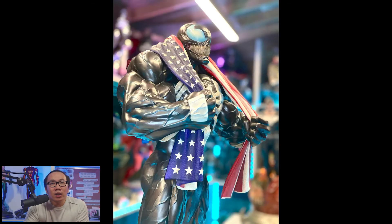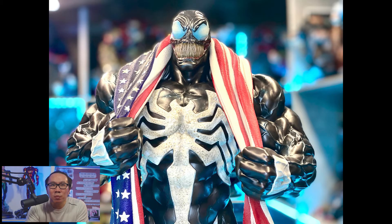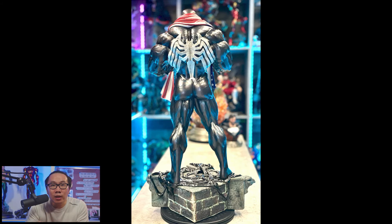At number 9 we have this American Venom. This is actually the second American Venom from this group — the other one is crouching and is more like a companion piece to their American Carnage. So they made a new one and this is it. Love the anatomy of Venom here. Kind of looks like he just finished a shower.